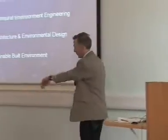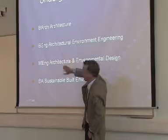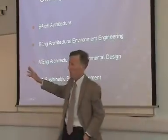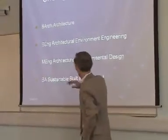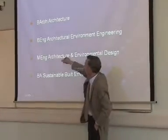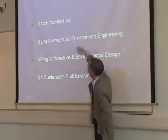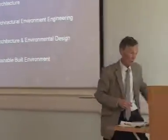There are four undergraduate courses: the BA in Architecture, probably the most popular course in the university or one of the most popular; then we have the Environmental Engineering degree, the B-Eng; then the M-Eng, which is a combination of those two; and then finally a BA in Sustainable Built Environment. I'll just briefly run through those four.